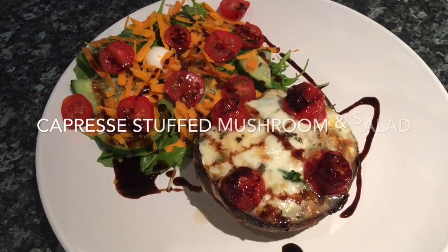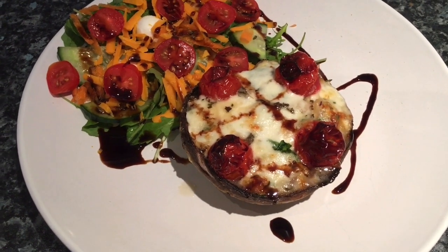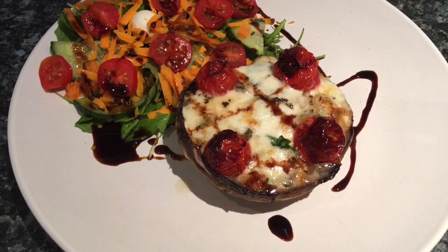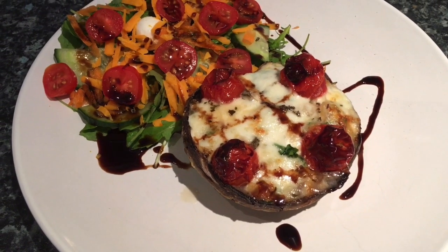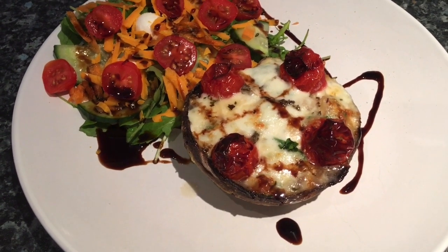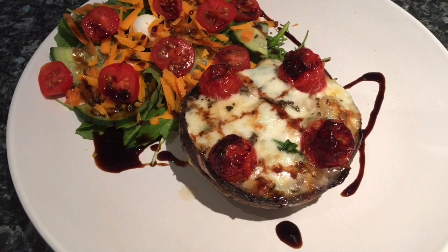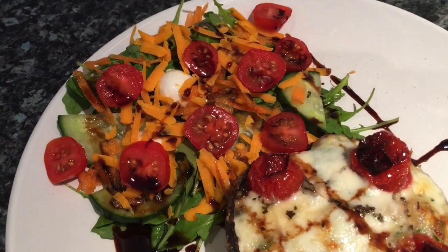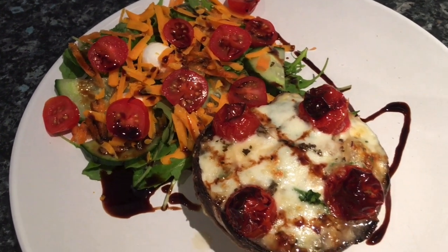Tea tonight is a caprese stuffed mushroom. It's one of the large mushrooms — I took the stalk out, cut it up into fine breadcrumbs, and removed all the dark gills to stop it from going black when the juices run out. So it's just a hard base. I rubbed it in garlic butter inside and out, then inside there's basil leaves, cream cheese and garlic cream cheese, mozzarella pearls, and cherry tomatoes. I've smothered it in balsamic vinegar as well. To go with it there's a simple salad of rocket, tomatoes, grated carrot, grated cheese and celery, also in balsamic vinegar.